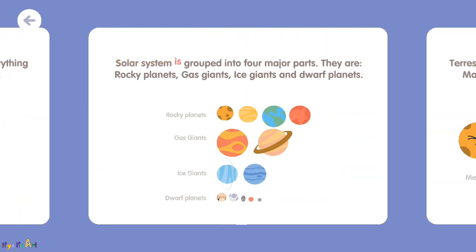The solar system is grouped into four major parts. They are rocky planets, gas giants, ice giants, and dwarf planets.